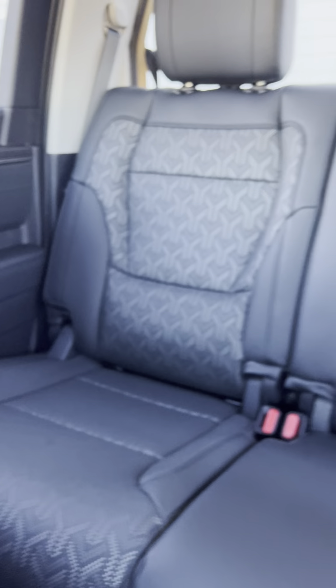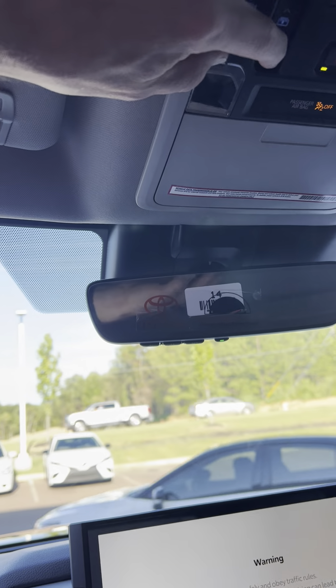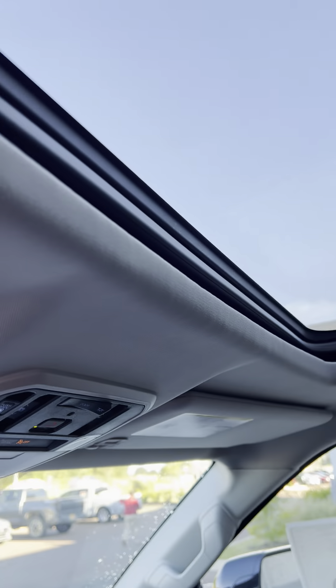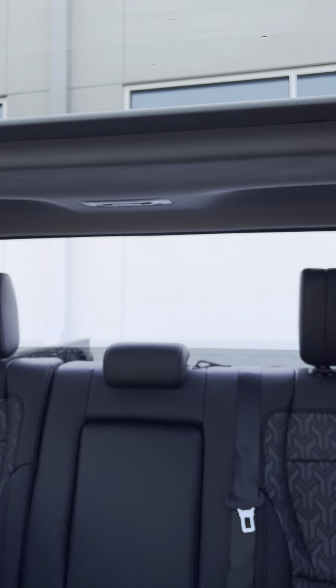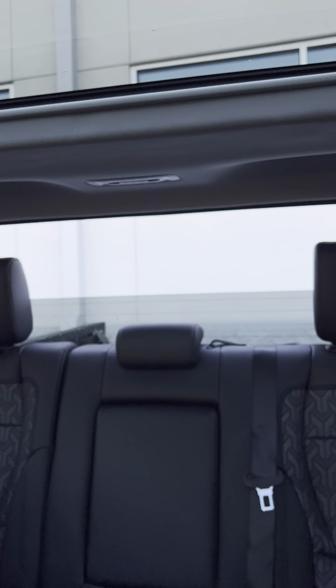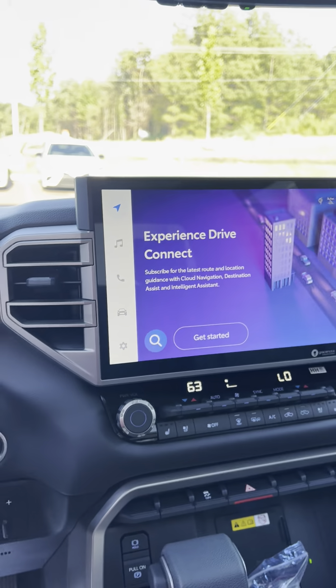This leather is so soft. Big ol' screen. Wireless rearview mirror. Full power in it. A glass roof. This is a beaut.